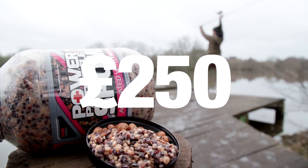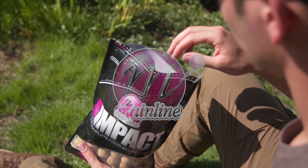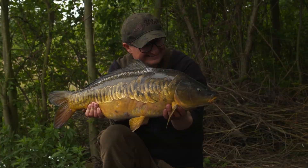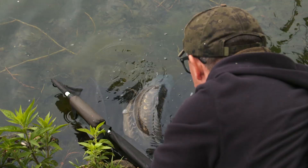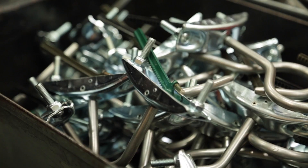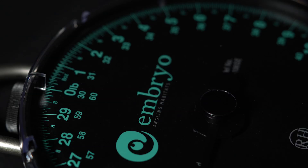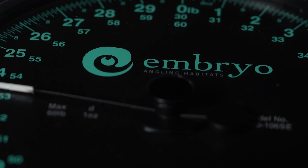So what do you get? Aside from the pride of being in that calendar, you get £250 worth of Calder kit, £250 worth of Mainline kit of your choice, and then also you get a ticket to one of the Embryo lakes that you want to fish, and you get a special set of Reuben Heaton scales that show that you are one of the competition winners, that you can weigh every fish with pride for the rest of your angling career.